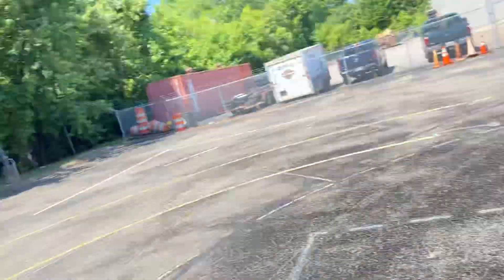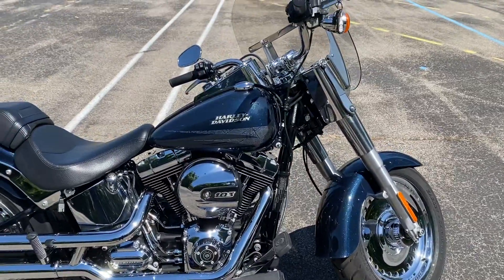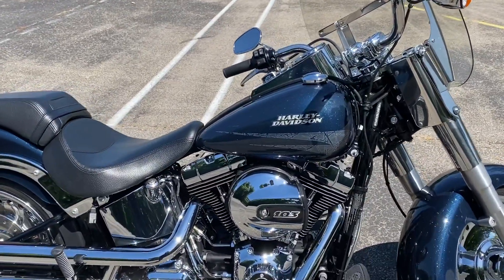Hey, what's up everybody, it's Chris Jackson, your internet motorcycle sales guy here at Bumpus Harley-Davidson of Jackson, Tennessee. Today I have this 2016 Fat Boy — it is in the cosmic blue pearl, the custom color option for that year.